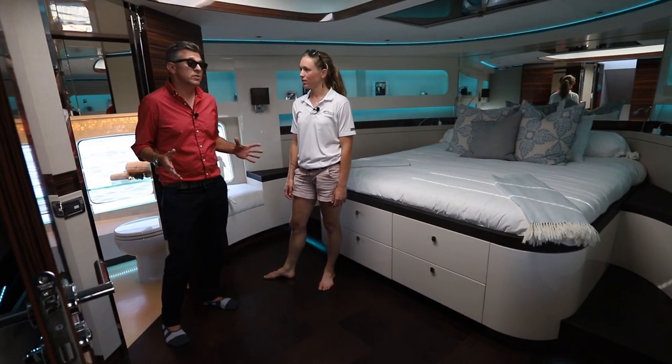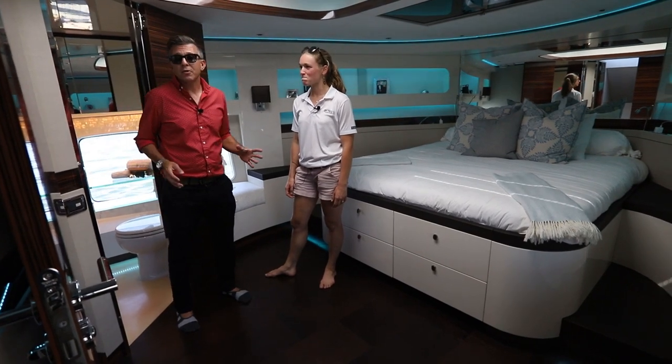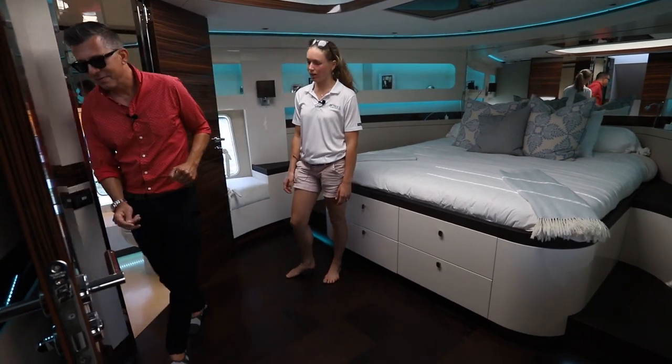So we're here at Newport — there's so much more to see. I think we gotta get going. For more on this boat, stay tuned for an upcoming issue of Power & Motor Yacht Magazine. Krista, let's go!